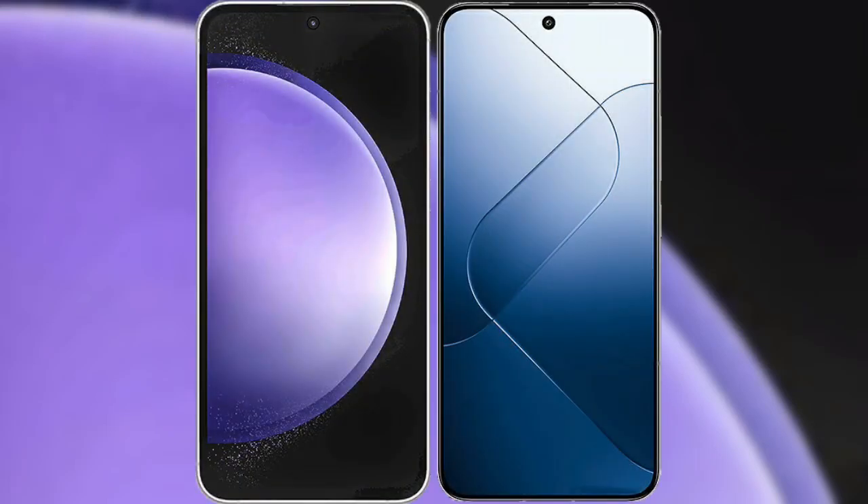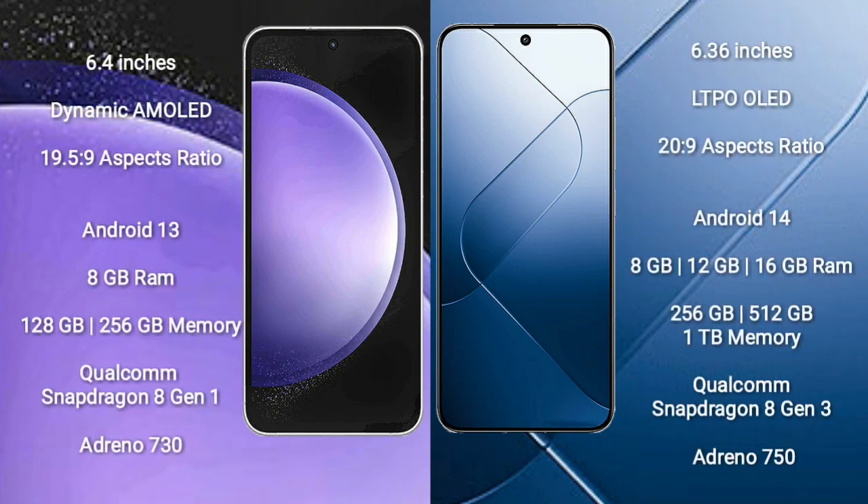I will compare the new Samsung Galaxy S23 FE with Xiaomi 14. Samsung Galaxy S23 FE comes with a 6.4-inch dynamic AMOLED display and 6-episode 19-5-9. Xiaomi 14 comes with a 6.36-inch LTPO OLED display and 6-episode 20-9.